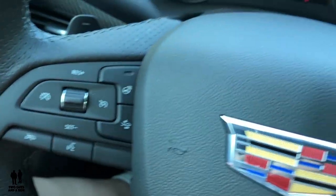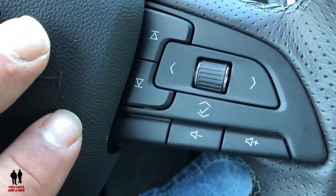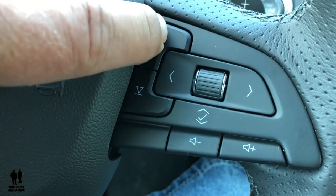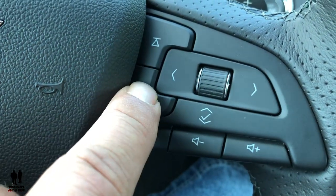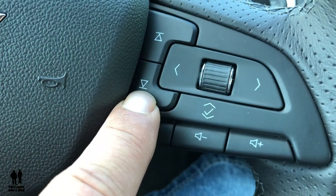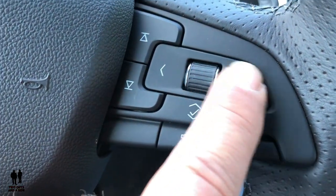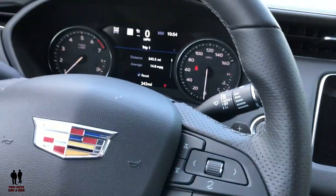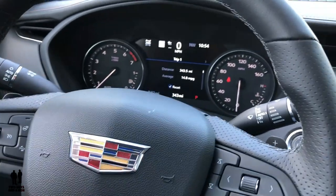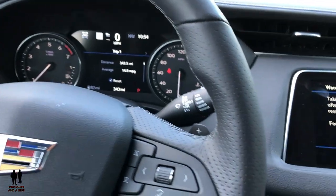Your heated steering wheel is awesome. Over here on the right, you have two different types of controls — media controls to scroll through stations and presets, volume down and volume up, and controls for your driver's information center. This does have auto lights and also auto rain-sensing wipers.